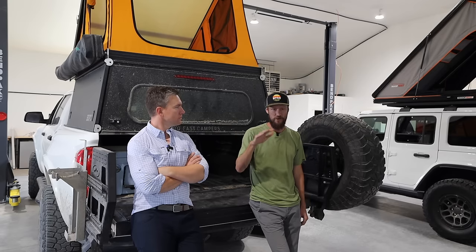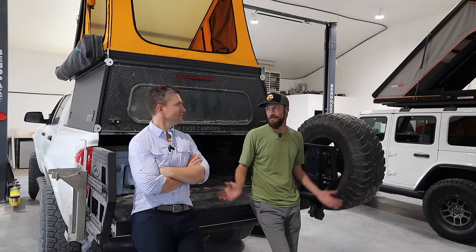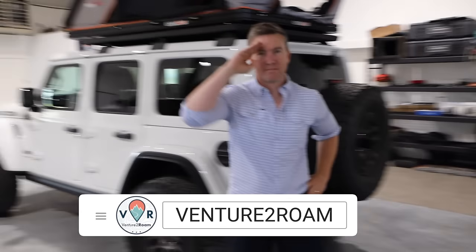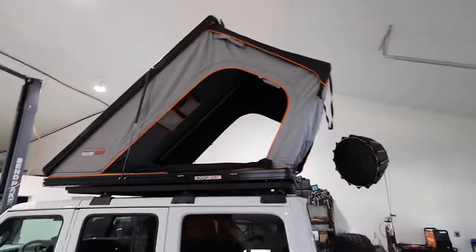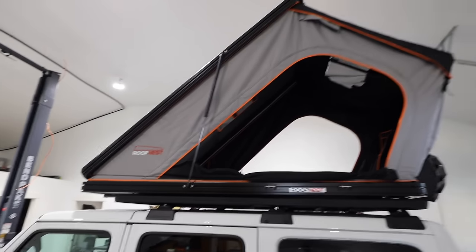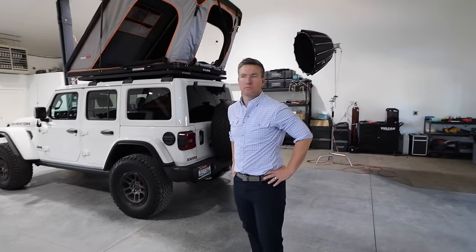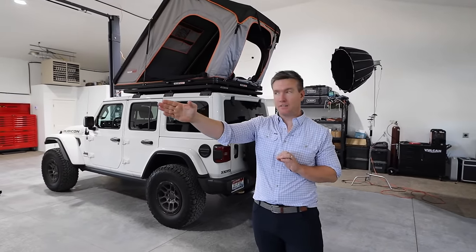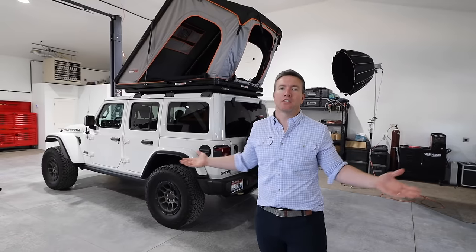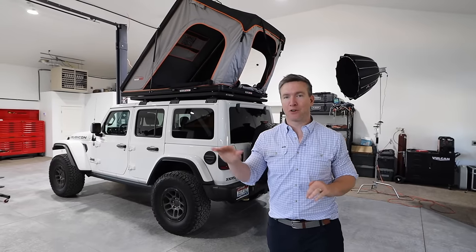When I popped it open and saw at face value how good it was, the first thing I thought was this is going to put pressure on the market — and that's not a bad thing for consumers. This is Will from the channel Venture to Roam, one of my Jeep friends. He brought his Roof Nest over so we can do a true side-by-side comparison of the two tents. Will, when you walked in and saw this tent for the first time, what was your first impression? His first impression was that it looks like a Roof Nest tent — almost exactly the same color, same basic design. There are differences, but he had to look closer for them.